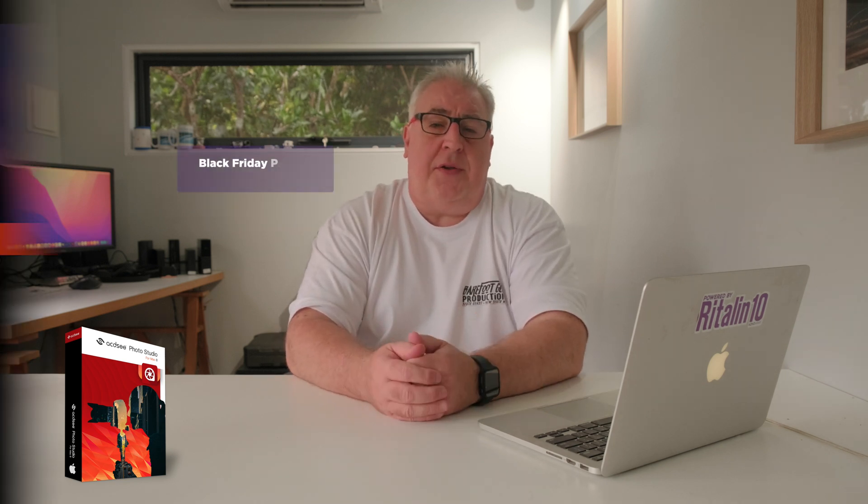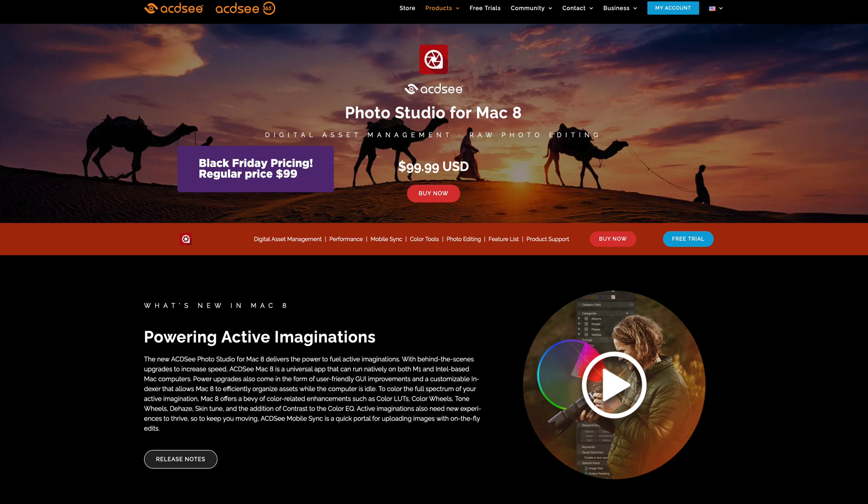Let's talk about all the good stuff first. This is a one-off purchase of $100 here in Australia and $70 in the US. If you subscribe to Adobe's photography plan — which gets you Photoshop, Lightroom, and Lightroom Classic — you'll pay $171 for the first year alone. So for just over six months of fees to Adobe, you could own this software outright, and that's a pretty sizable advantage any way you look at it.